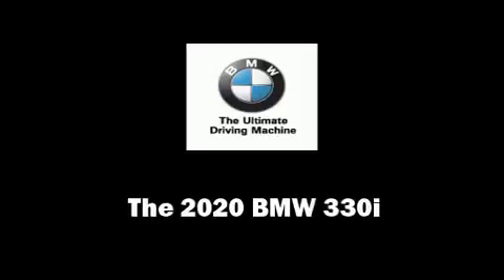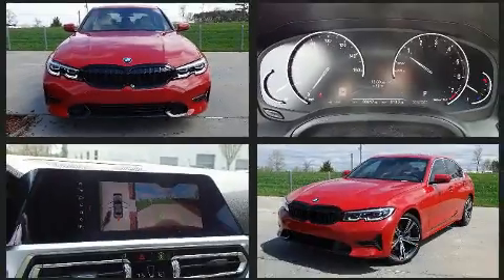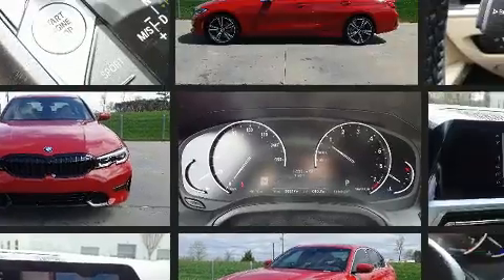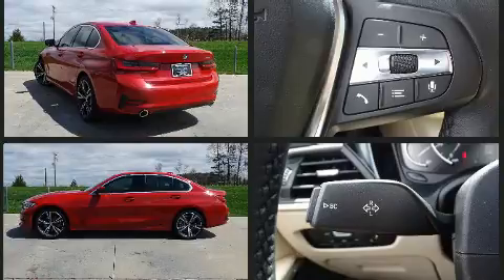Discerning drivers will appreciate the 2020 BMW 330i. The aerodynamic exterior design both looks good and enhances fuel economy, providing a smooth and predictable driving experience. A turbocharger is also included as an economical means of increasing performance.